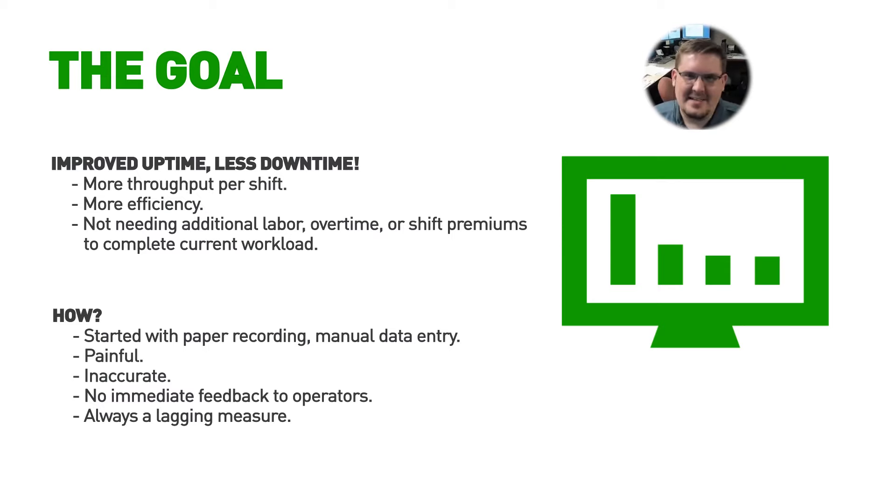We had come to the realization that the data we were gathering with the paper method was inaccurate — we didn't have it all, and it was a lagging measure. We'd collect it at the end of the day or the end of the week, say 'this is what our issues were,' and try to address those, but the moment had passed. That downtime had already occurred to whatever extent it was. There was no way to live-look at that and say, 'Oh, this machine is down because of this — that's something I can help with.'